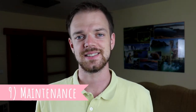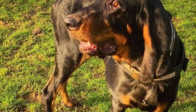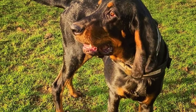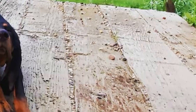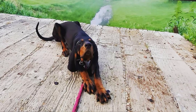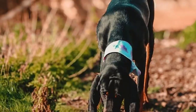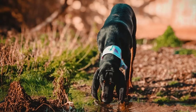Number nine: Maintenance. The Black & Tan Coonhound has a short and dense coat that doesn't require much grooming — only occasional brushing is enough to keep it in great condition. You should regularly check their floppy, long ears for possible infections. You should also be prepared for a lot of drooling, and just like with all dogs, you should regularly check their eyes and nails and clip or clean them if needed.